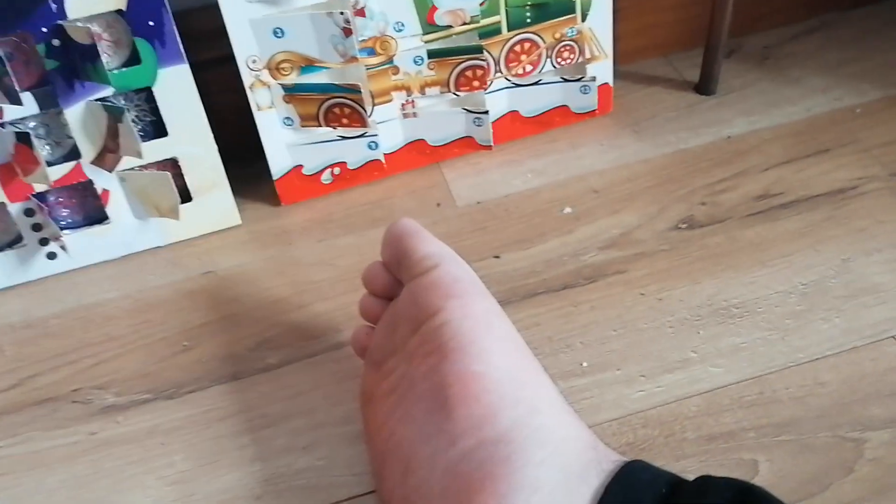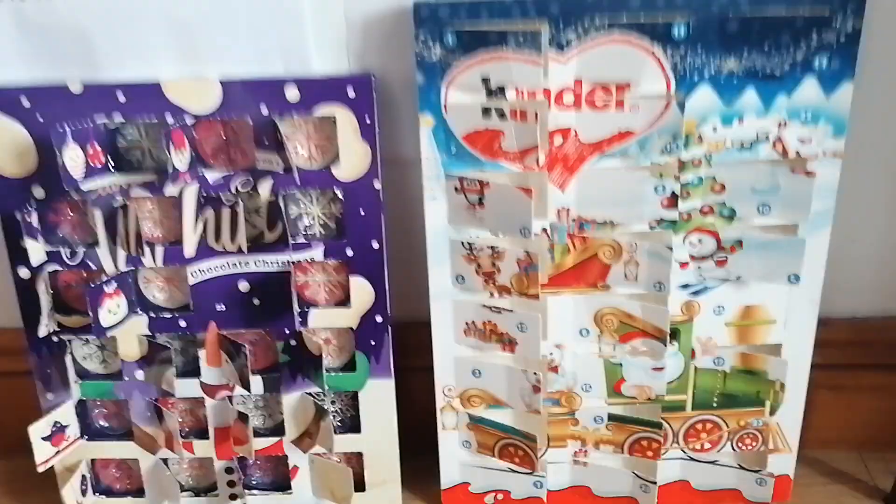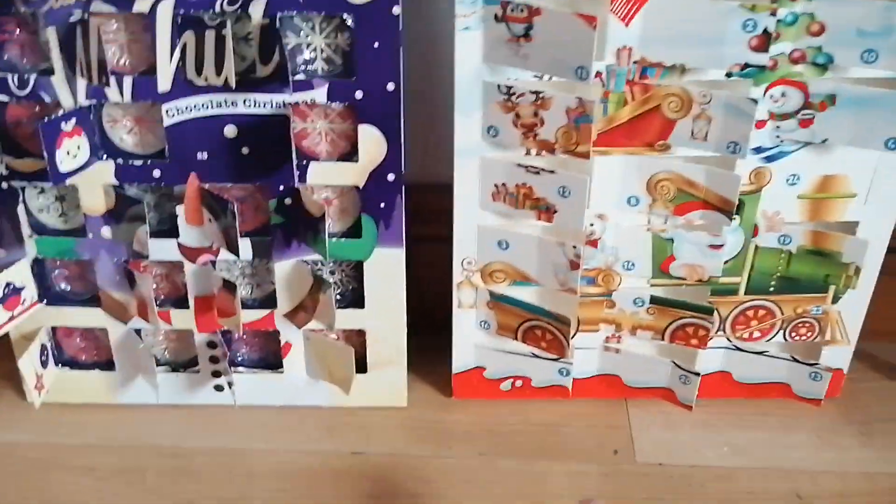Now it's time to eat this chocolate. Still good.